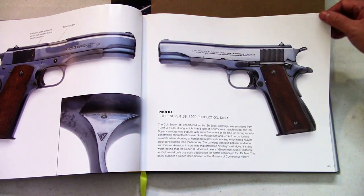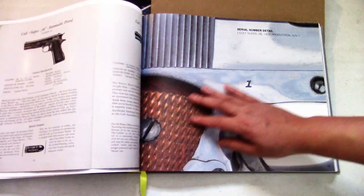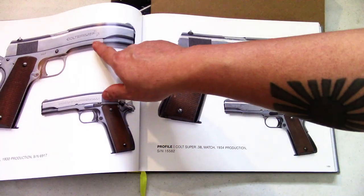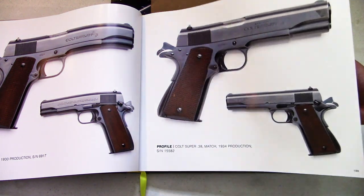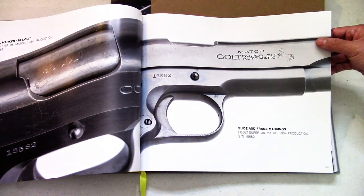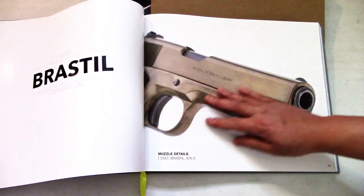The 38 Super — has got to be one of my favorite roll marks on the commercial gun, especially the other side with the large Colt lettering. Here's a better picture of it — the layout is really nice, I really like that. Different types of sights shown as well.